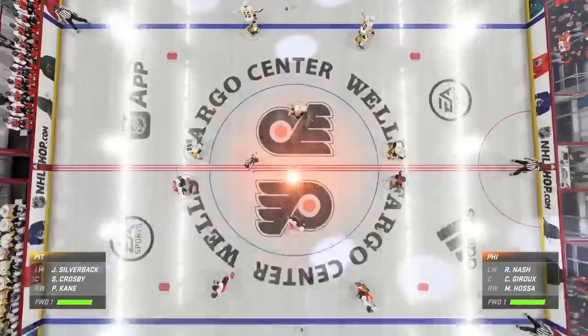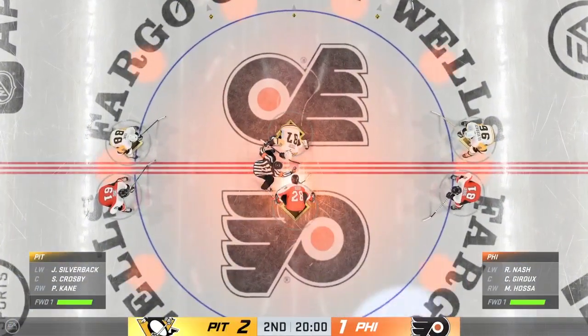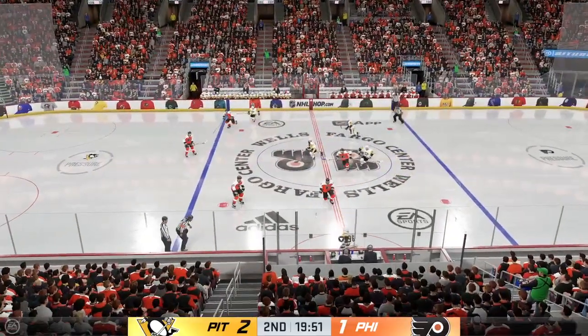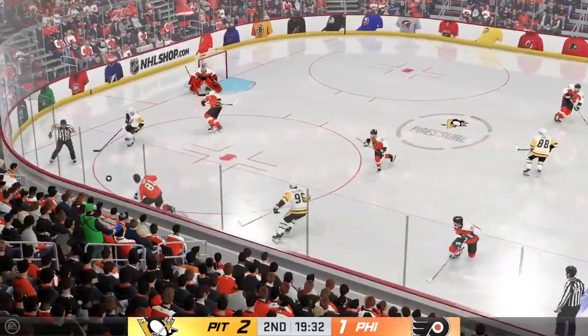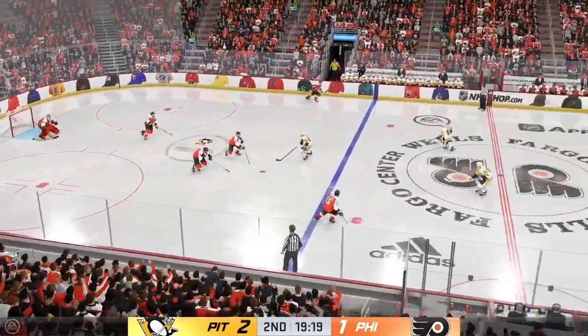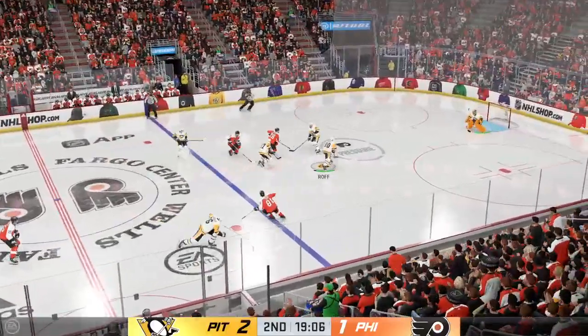Teams are back on the ice. Both squads gliding into position for the start of period number two. The second stanza is underway as the puck is dropped. How would you assess this game through the first 20 minutes played? Crisp is the only reason that his team is in this game — he's been outstanding through the first 20. He's dialed in, he's focused, and his team needs to pick it up if they want a shot at winning this game.